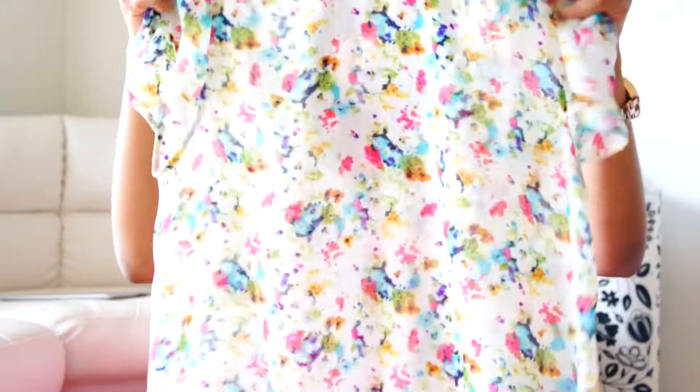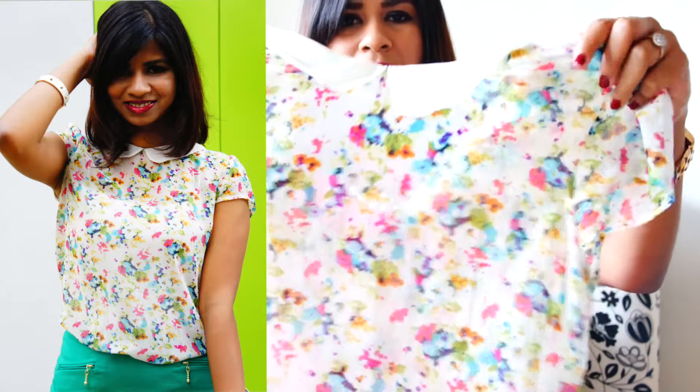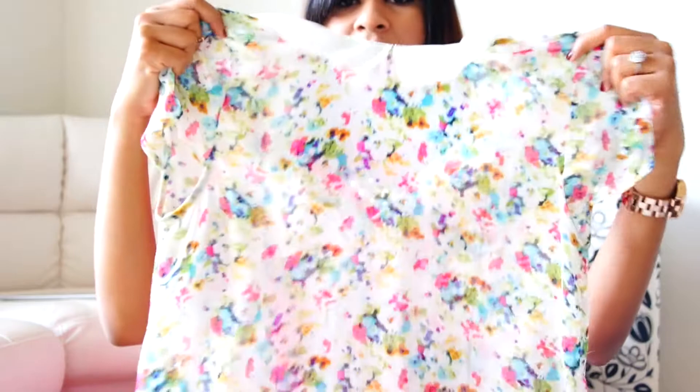So the first thing is this top with Peter Pan collar. It is just a floral top and I bought it for $30. I already did an outfit of the day on my blog — I will just put a link down below.